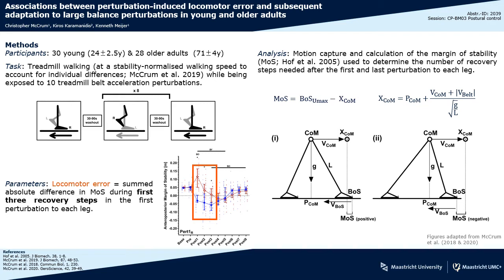We used motion capture to quantify the margin of stability, as shown in the formula and schematic on the right, where the difference between the extrapolated centre of mass position and the base of support indicates stability or instability. As the data figure from our previous study at the bottom shows,